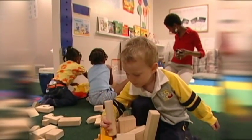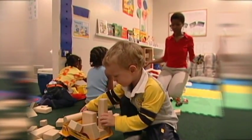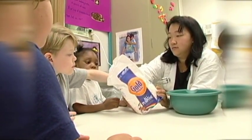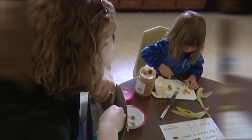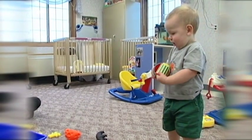Math concepts and skills are acquired as children engage in traditional early childhood activities — playing with blocks, water and sand, and during dramatic play, cooking, and outdoor activities. Using math in their everyday activities helps young children to build the basic understanding and interest needed for future learning.